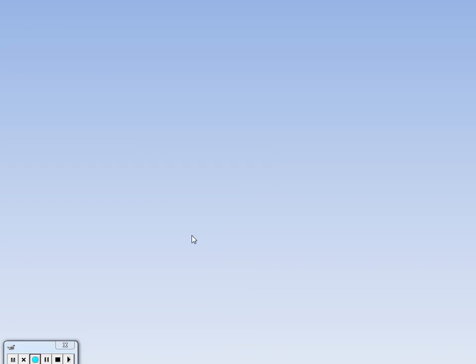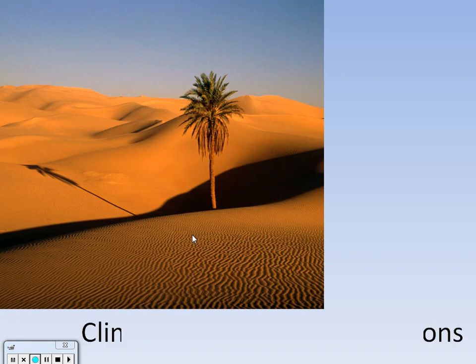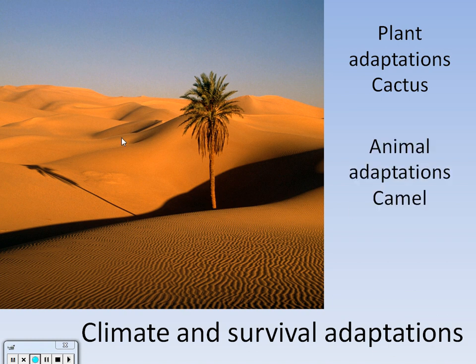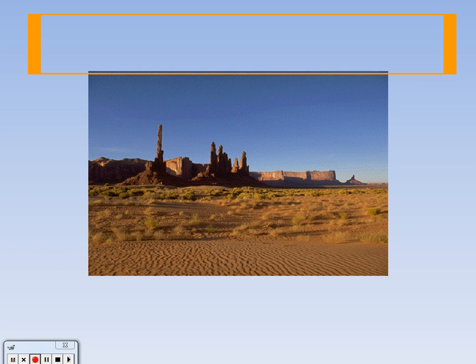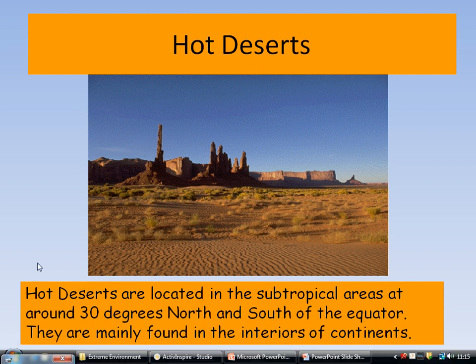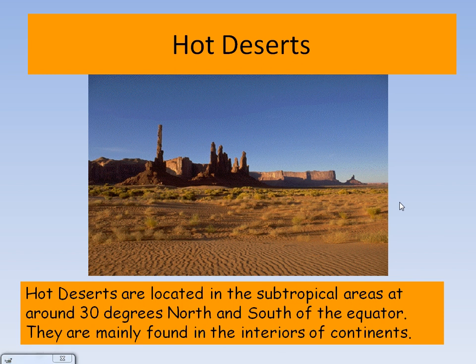This presentation is going to be about the climate and how animals, plants and humans adapt to survive in this environment. Our plant adaptation will be looking at cactus, our animal adaptation will be looking at camels, and human survival techniques and some challenges that humans face in the desert. Hot deserts are located in the subtropical areas around 30 degrees north and south of the equator, and they are mainly found in the interiors of continents and on the western side of continents.